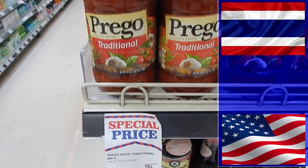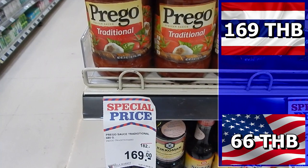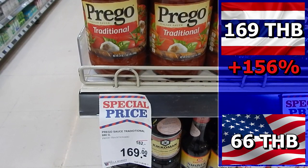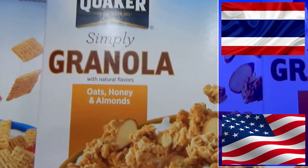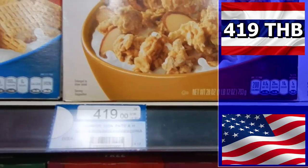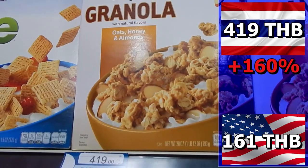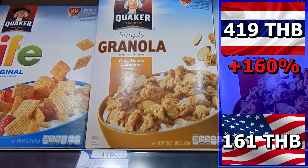Spaghetti sauce: 169 baht in Thailand, just 66 baht in the U.S. You pay 103 baht more in Thailand — that is 156% extra. Granola for breakfast: if you want it in Thailand be prepared to pay 419 baht. In the U.S. you could have got it for 161 baht. You pay 258 baht more in Thailand — that is 160% extra.